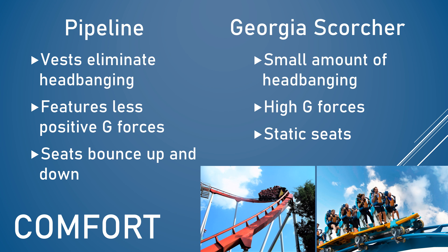The other major comfort improvement with Pipeline is that its layout features less positive G-forces, which reduces the strain on your legs — definitely a major problem on older stand-up coasters, as your legs can come off very sore. To further improve leg comfort, Pipeline's trains can also bounce up and down, which creates a sensation of airtime but was mainly there to help reduce the strain on the rider's legs.